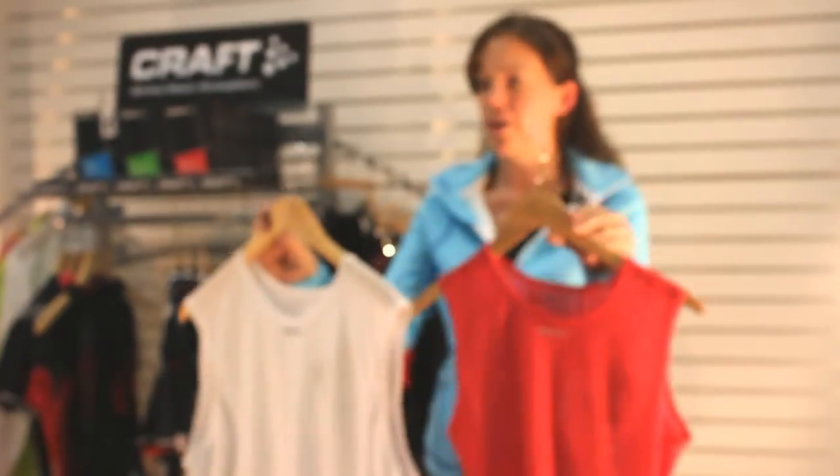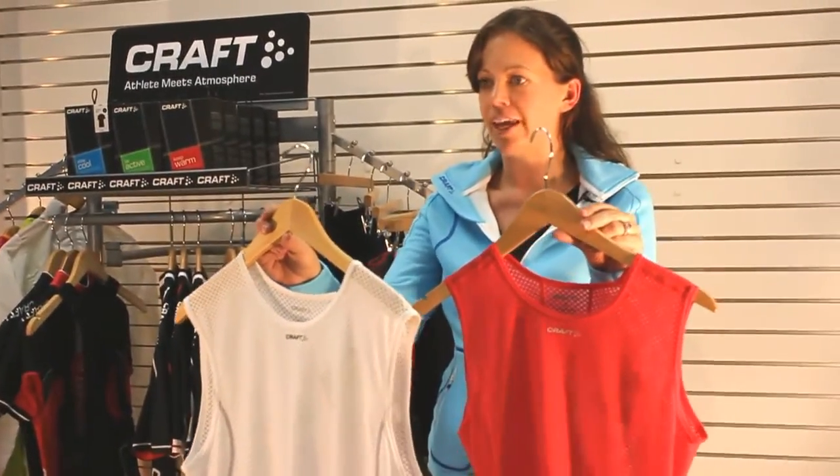The Kraft Cool Mesh Super Light Sleeveless comes available for men and for women for $50.